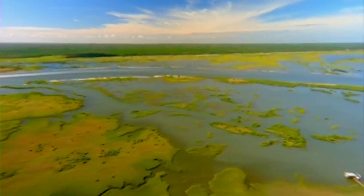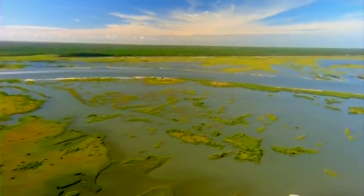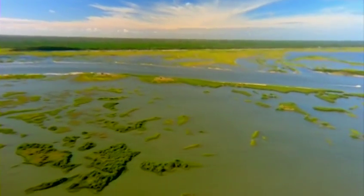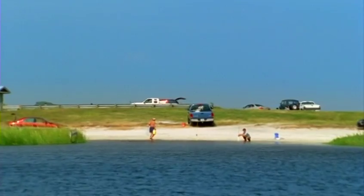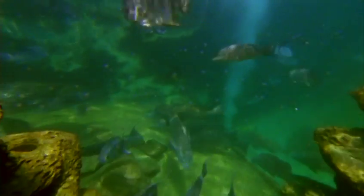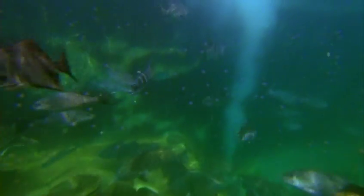Salt marsh tidal creeks, oyster bars, tidal flats, and deeper channels are all potential habitat and productive feeding grounds for fish and the anglers that pursue them. Estuaries produce the foundation of the food web, including schools of mullet, menhaden, and other bait fish, shrimp, plankton, and nutrients that support life in the coastal oceans.